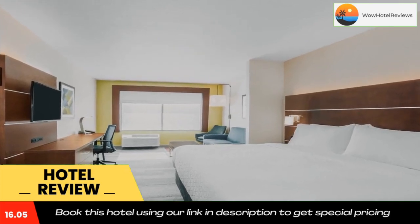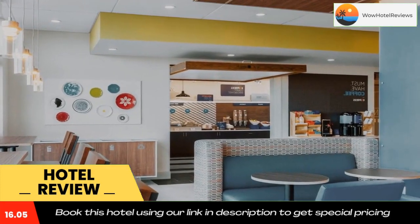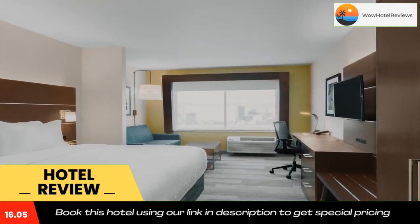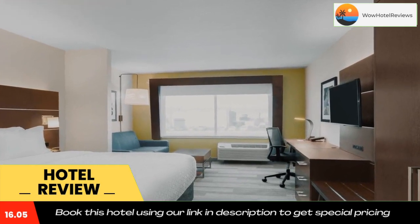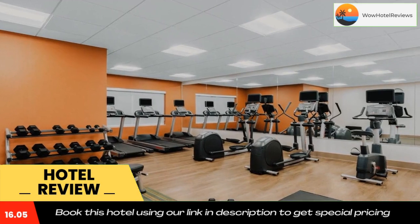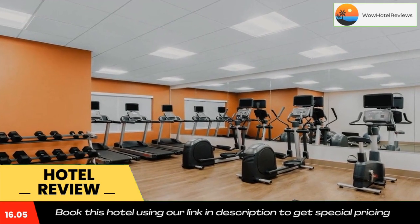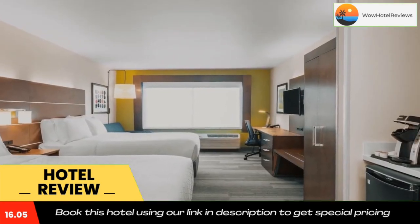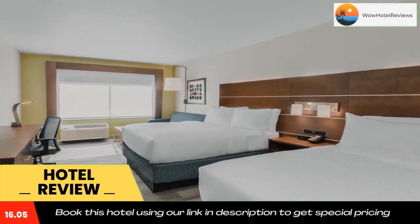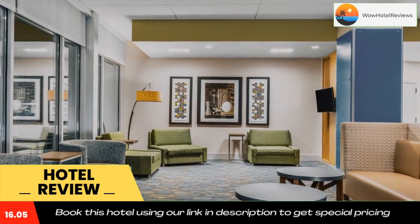Holiday Inn Express and Suites Union Gap Yakima Area, an IHG hotel, has a sun terrace. The hotel also provides a business center and guests can use the on-site ATM machine. The reception at the accommodation can provide tips on the area. Yakima Convention Center is 5.6 miles from the hotel.